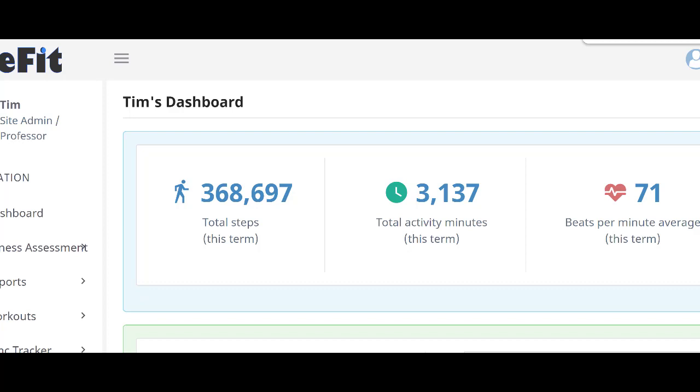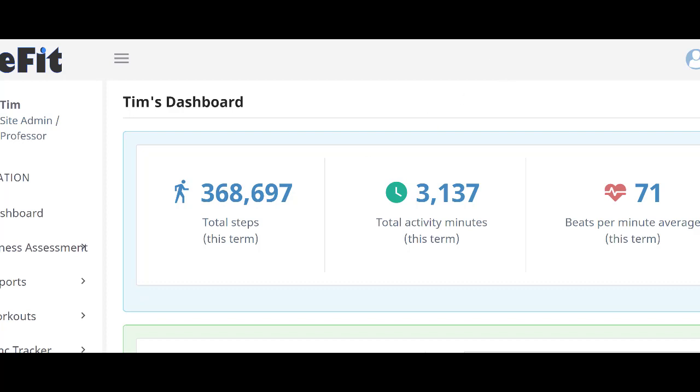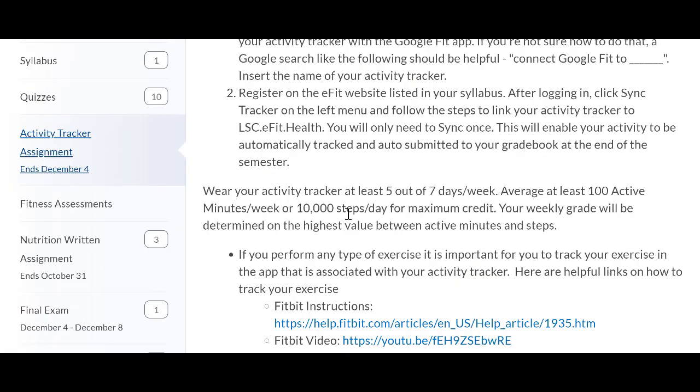The activity grade doesn't show up in D2L until the end of the semester, but on eFit you'll see updated stats and numbers — every day gets updated around midnight. For the activity tracker assignment, you'll want to walk. It takes the best scores from five out of seven days of the week, so if you have two bad days, those don't count against your grade. You can receive a maximum score of 10,000 steps per day or 100 activity minutes per week. Whichever one you do better at each week is the grade you will receive — one week it might be steps, the next week it might be activity minutes.